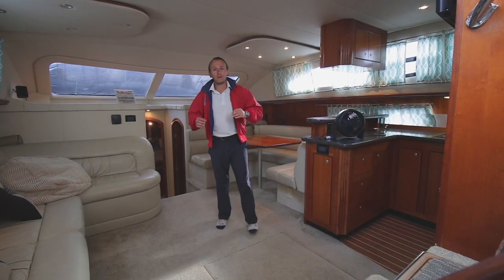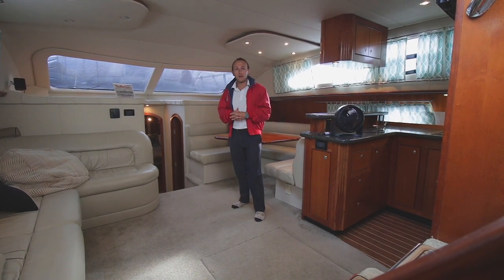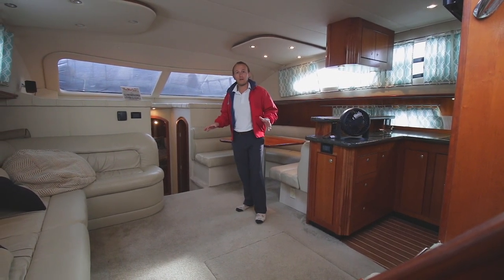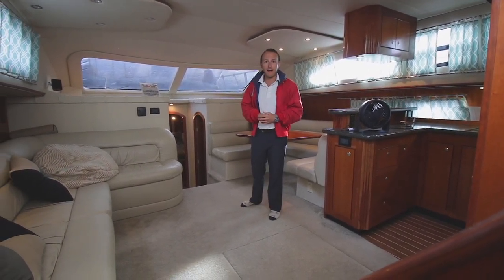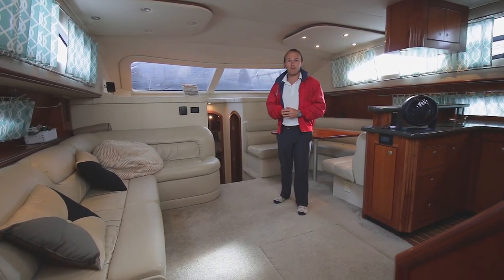As we step down below, you're going to see a very consistent theme throughout the interior of this boat, and that's space — from your large salon area, your huge master aft, and then your forward bunks. Going for those long weekends, there's going to be no problem with you and a few friends.